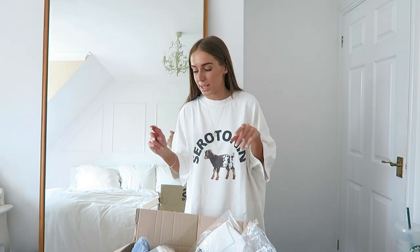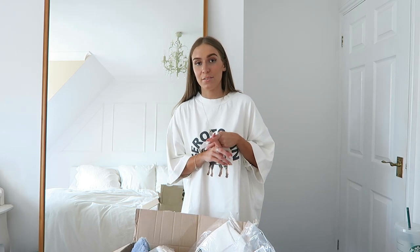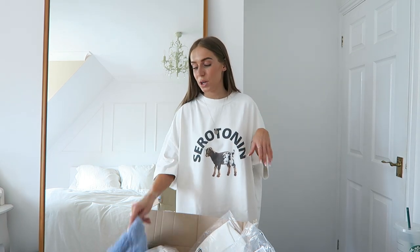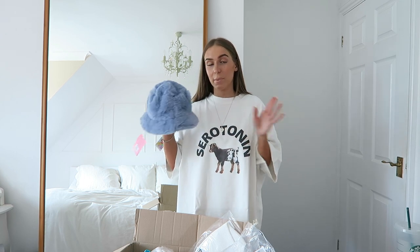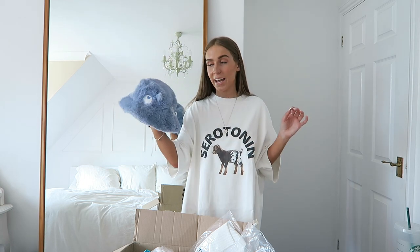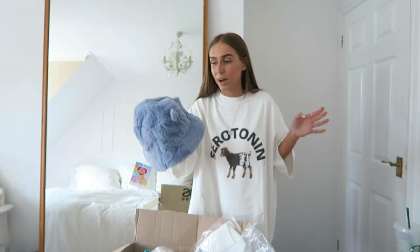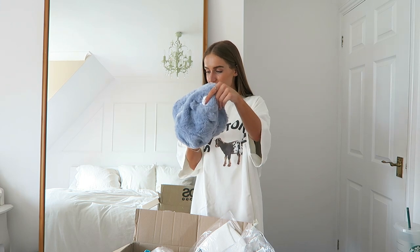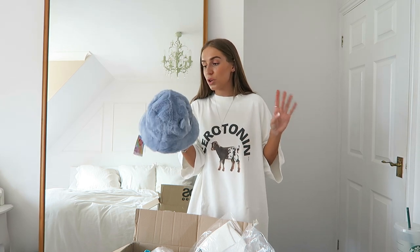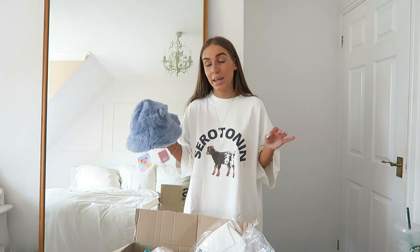OK going through the box now. I saw this on ASOS — it's so not me and it doesn't fit me, but I just thought it was so cute I had to get it to show you. It's this little bucket hat from Skinny Dip — fluffy and blue — and it's part of their Care Bears collection. It's got little ears and a little face on it. Unfortunately it's one size and it's absolutely tiny and doesn't fit my head.